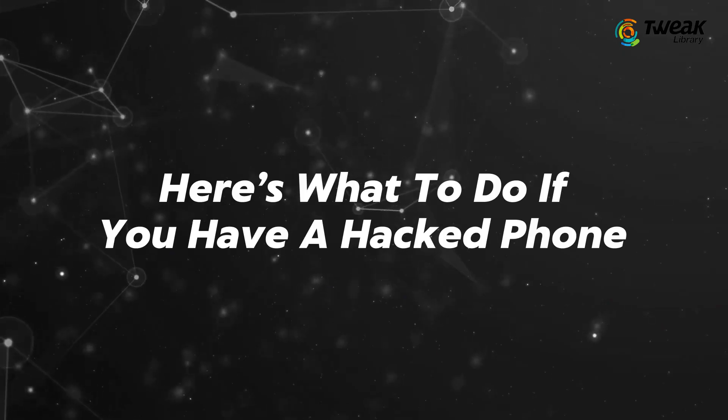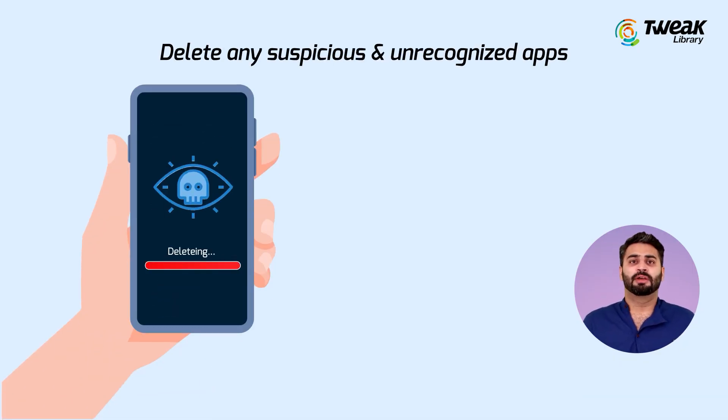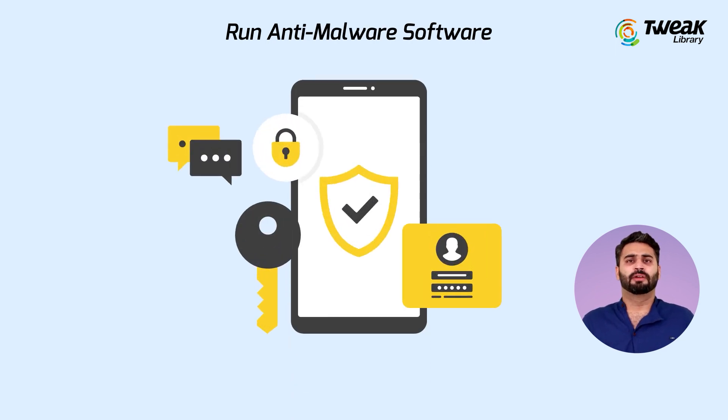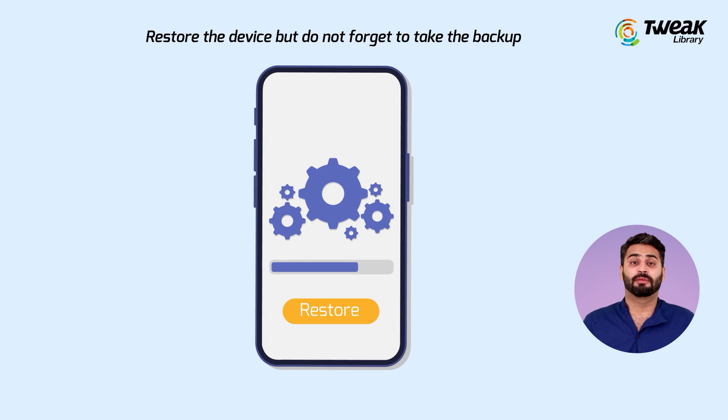Here's what to do if the phone is hacked: delete any suspicious and unrecognized apps, run anti-malware software, reset your passwords, and restore the device — but do not forget to take a backup first.